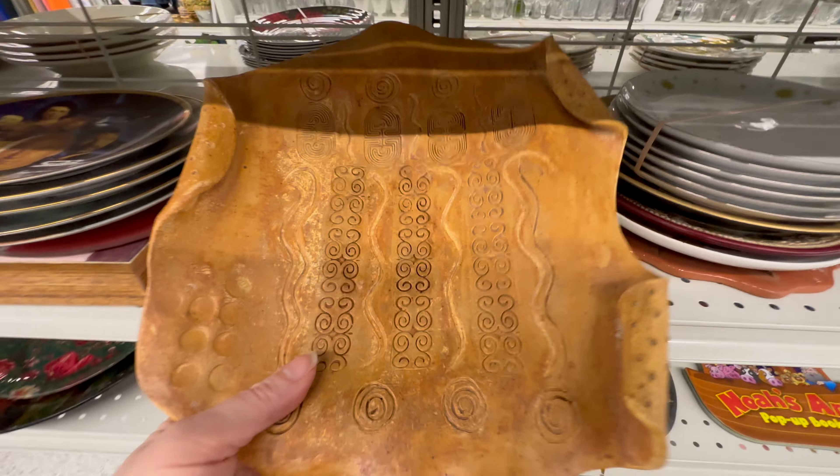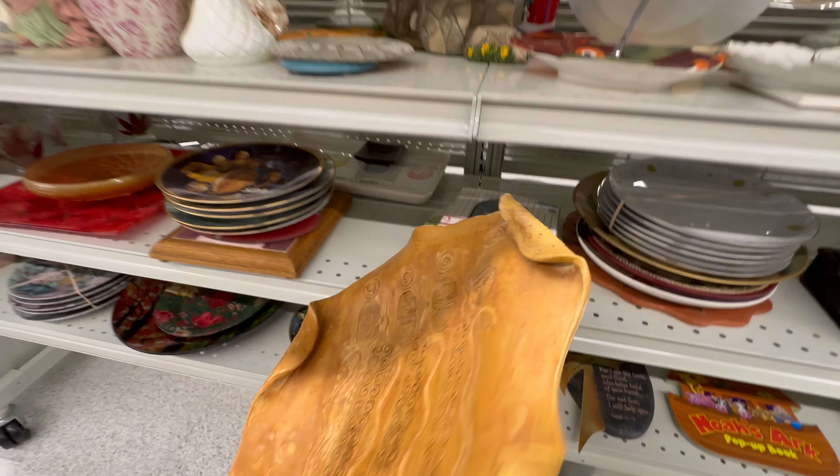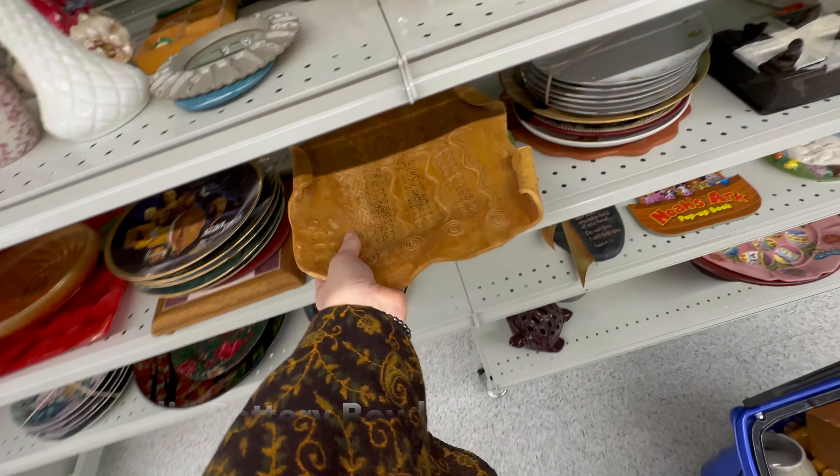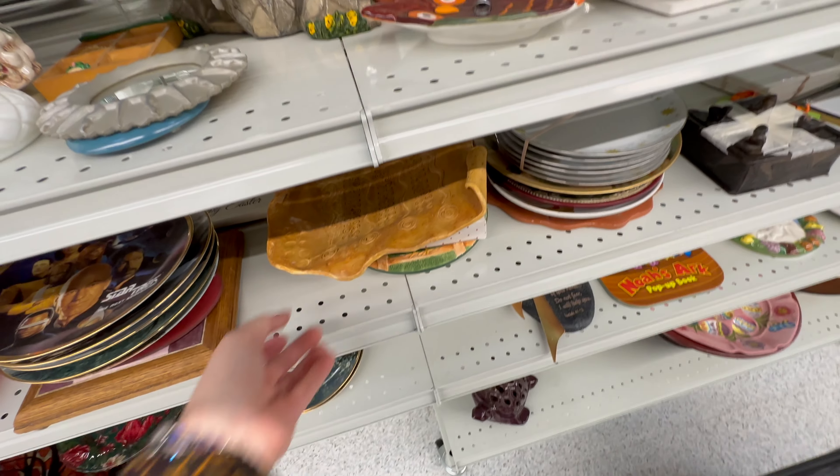I really toyed with buying this Studio Pottery bowl platter fruit bowl, but I decided to pass because I can just try to make my own.